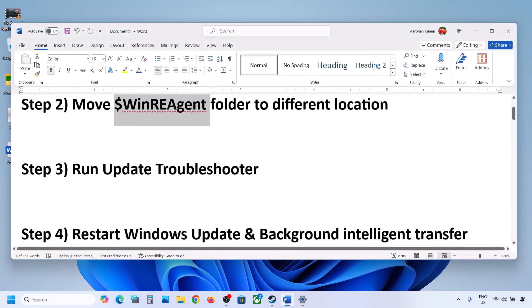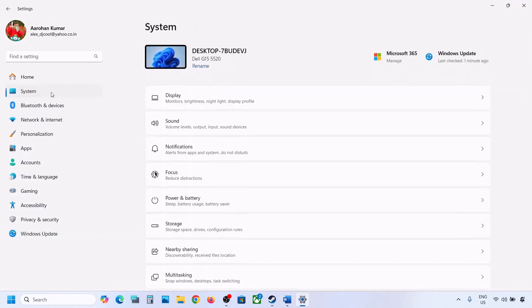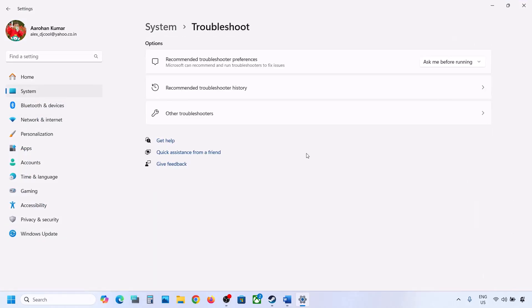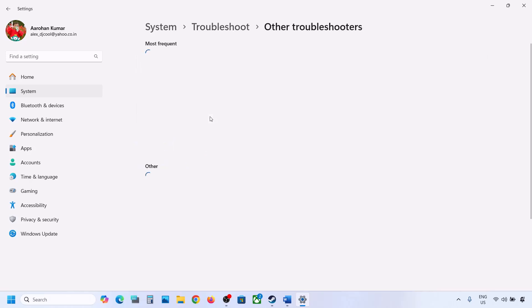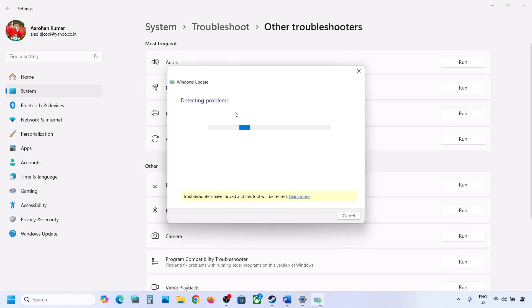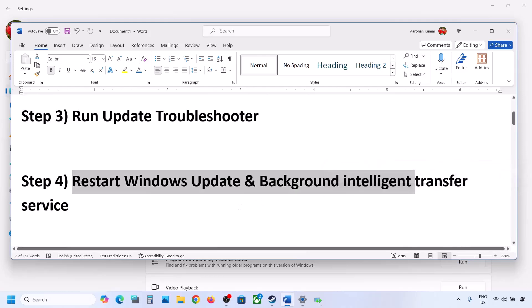The next step is to run the Update Troubleshooter. Open Windows Settings, go to System, then Troubleshoot, then Other Troubleshooters. Find Windows Update and click Run. Let the process complete, then restart your computer and try updating Windows 11 again.